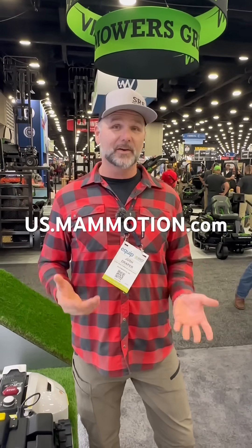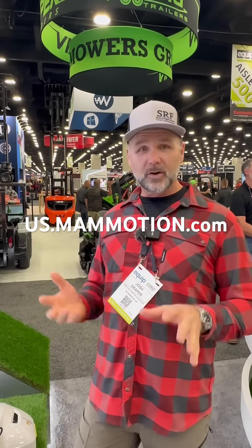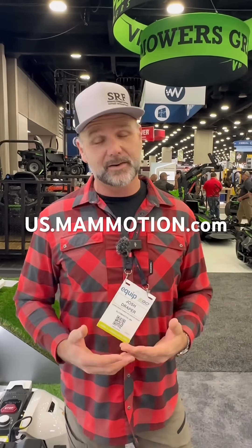We're at the Equip Expo 2025, and this is Best of the Equip Expo. We are at the Mammotion booth. Mammotion makes robot lawnmowers — and I know what you guys are thinking: robot lawnmower, what am I going to use that for? Well, some of these will mow larger acreages and we're going to be testing one of these out.